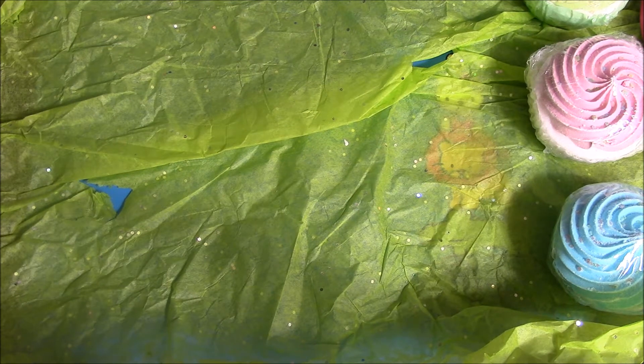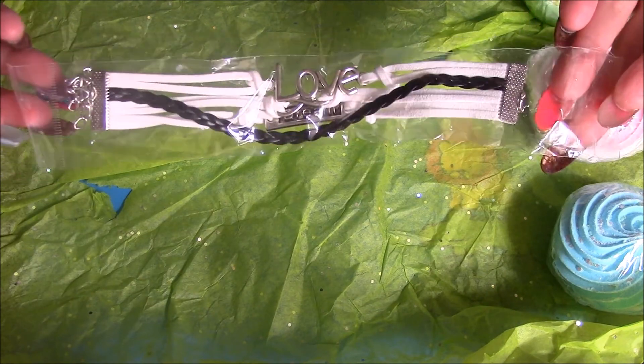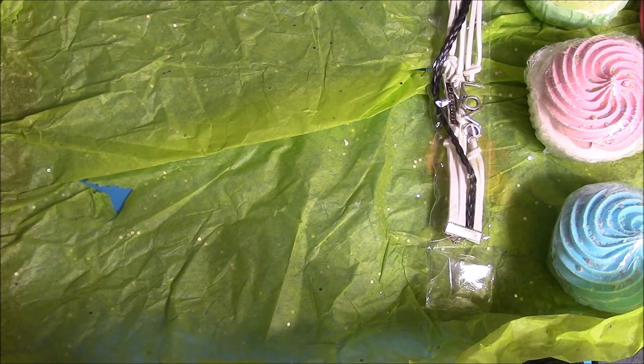And then she got me this really beautiful bracelet and it says love and dream, if you can see. It's so gorgeous, these are really, really pretty. And then she sent it in this — tissue paper. There you go.